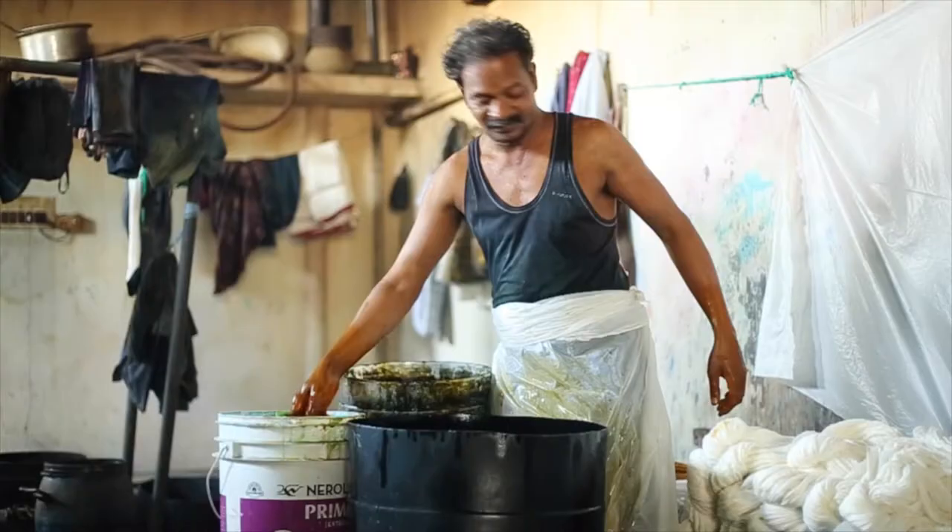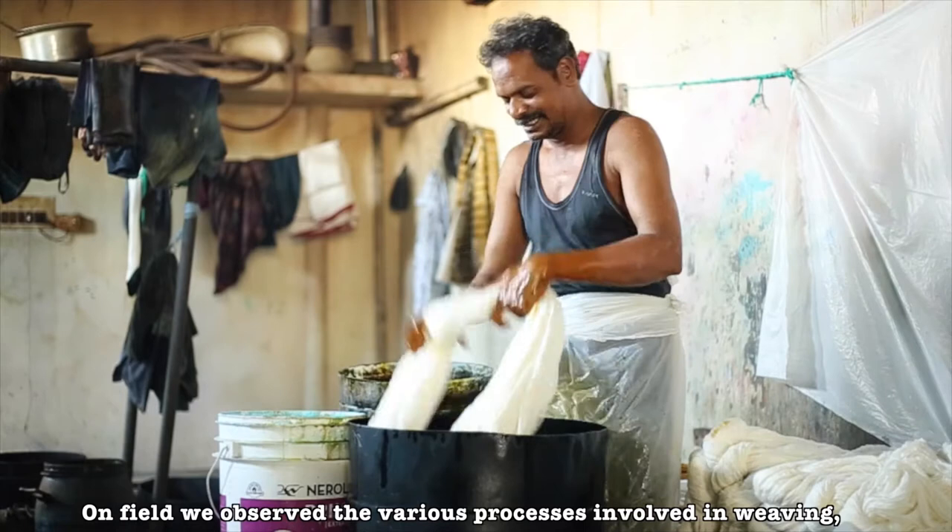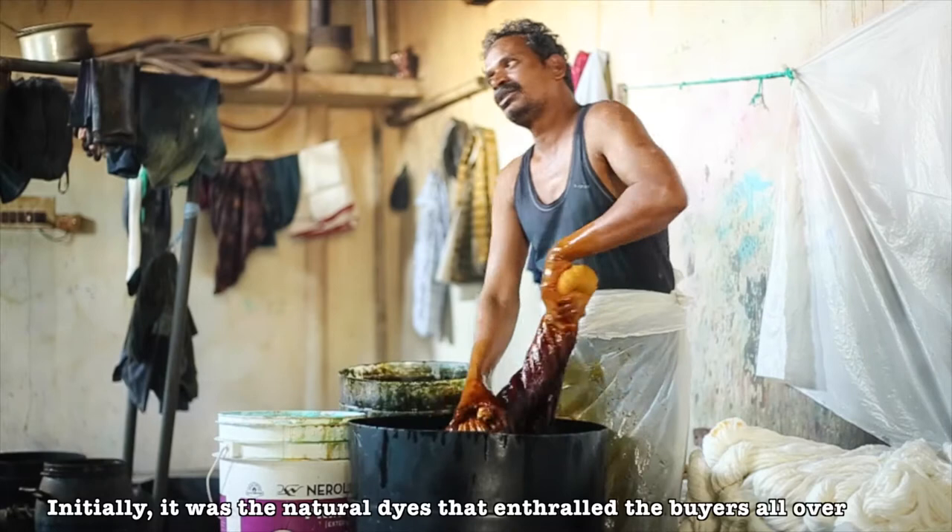The first process is the dyeing of the yarns. Initially, it was natural dyes that enthralled buyers worldwide and were an integral part of the fabric. However, today the weavers have moved on to using chemical dyes.